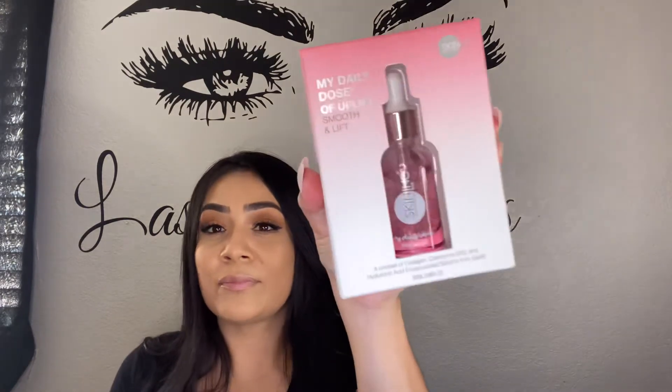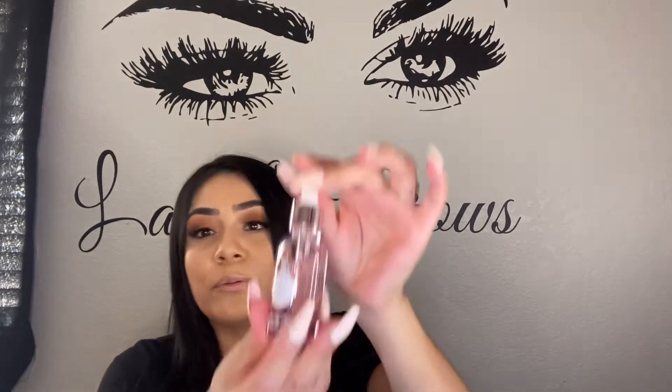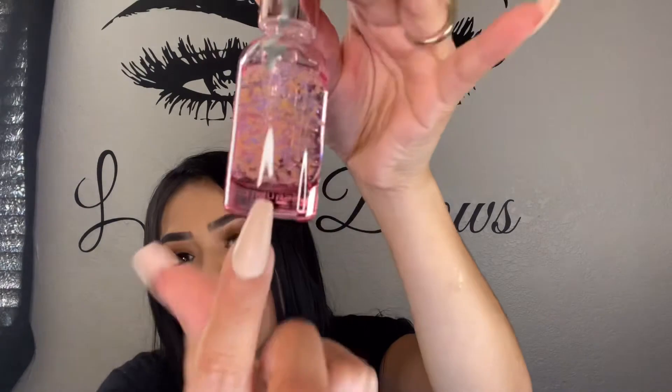The third thing I got is the Skin Ink My Daily Dose — an uplift, smooth, and lift cocktail collagen serum. I haven't opened this one yet. It has little purple and pink balls in it, which is really pretty, and there's no scent. It comes with a dropper. I'm excited to use this one — hopefully I see some difference. This retails for $65, which is pretty pricey to repurchase.